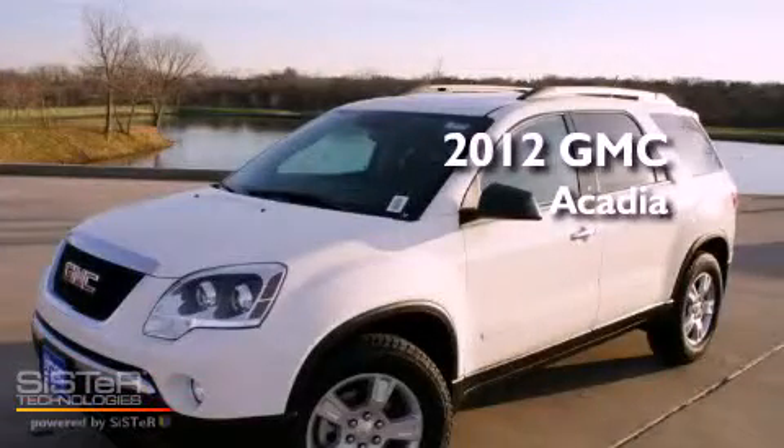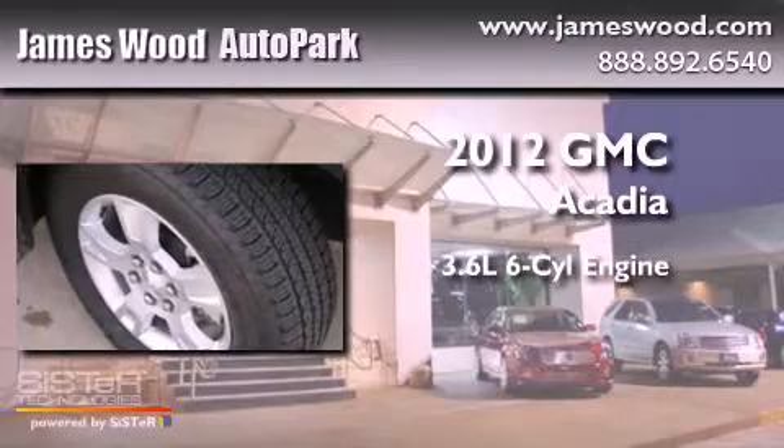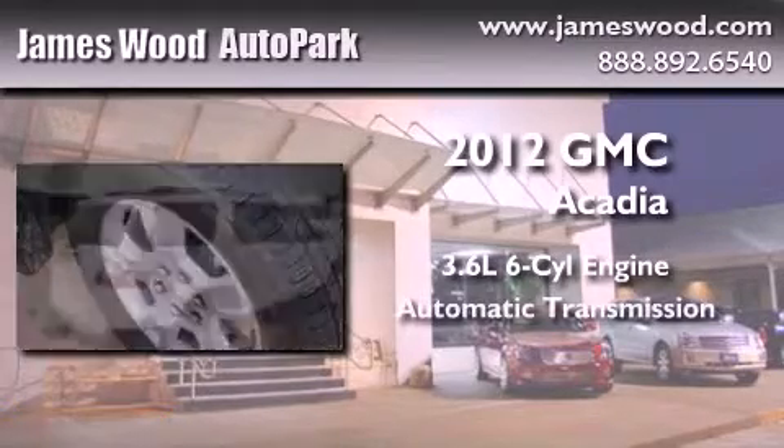This is a brand new 2012 GMC Acadia. It features a 3.6-liter six-cylinder engine and an automatic transmission.